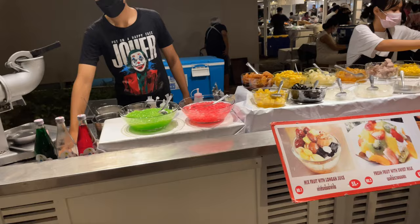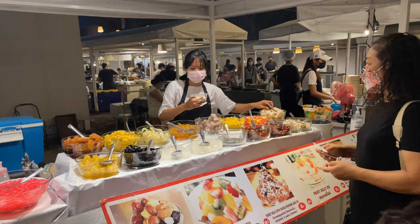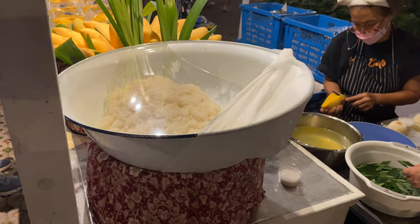Over here you have desserts — crepes and waffles. Here's a Thai dessert: shaved ice with toppings like lychee and longan. They have mangoes and sticky rice — she's peeling the mangoes right here, adding syrup, sticky rice, and coconut milk poured on top. It's very delicious. Sweet mangoes in season are very, very nice. Those are 100 baht for a little container.